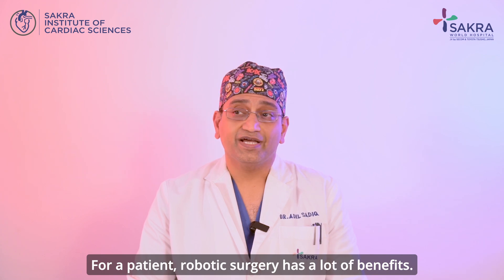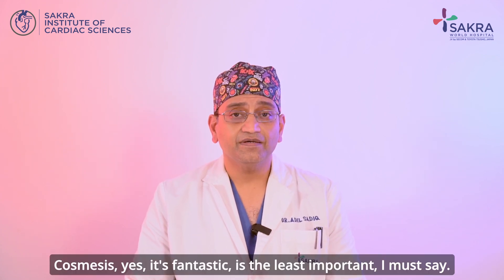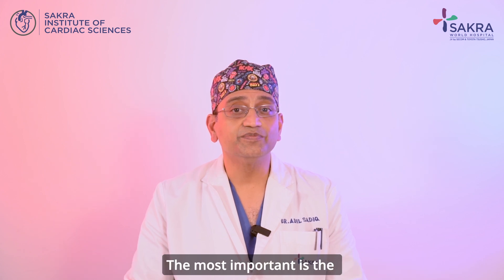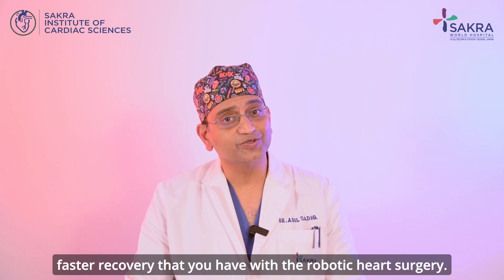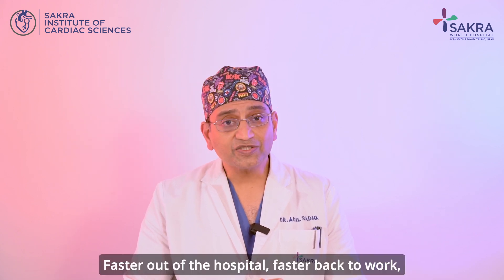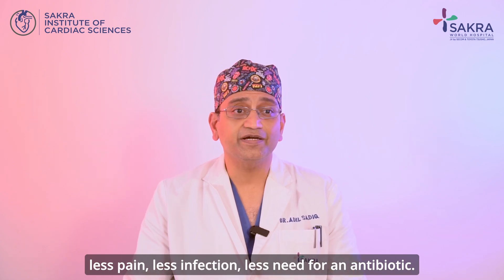For a patient, robotic surgery has a lot of benefits. Cosmesis — yes, it's fantastic, but it's the least important, I must say. The most important is the faster recovery that you have with robotic heart surgery: faster out of the hospital, faster back to work, less pain, less infection, and less need for an antibiotic.